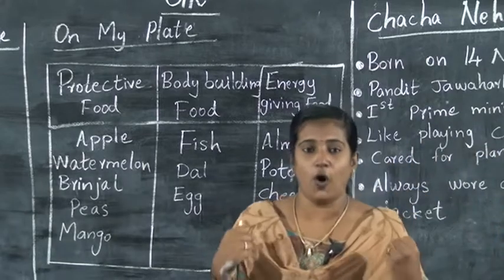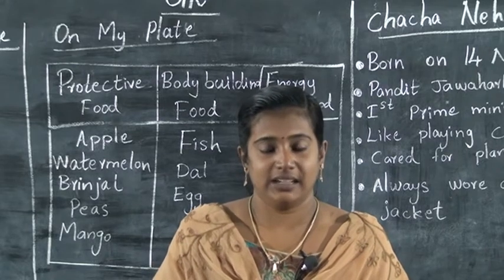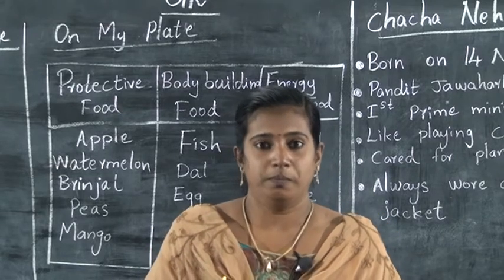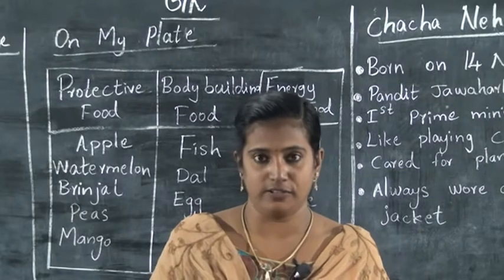We call it all our body foods — vegetables, fruits, fish, meat. This is what we call our body: protective foods, body-building foods, energy-giving foods.